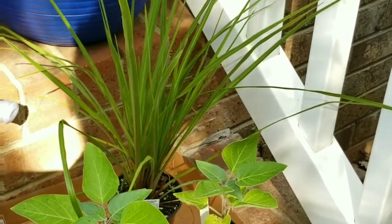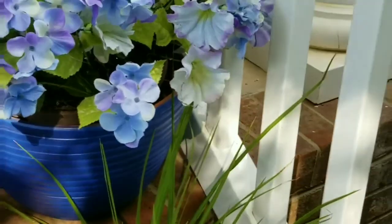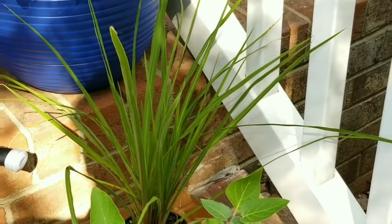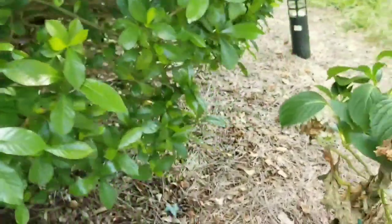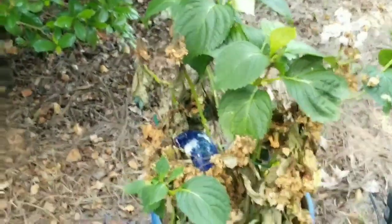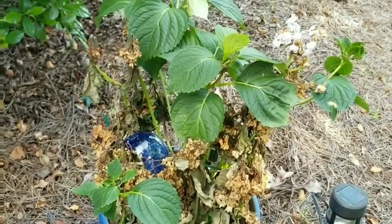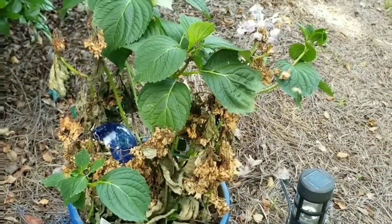Anyway, just wanted to get with you for just a moment to let you know that's not real, but it gives me the color I want. Just to let you know what I'm doing out here in my yard. And if you can give me some ideas on what to do about this hydrangea, I would greatly appreciate it. I can't do much digging in the ground anymore — it messes with my back.